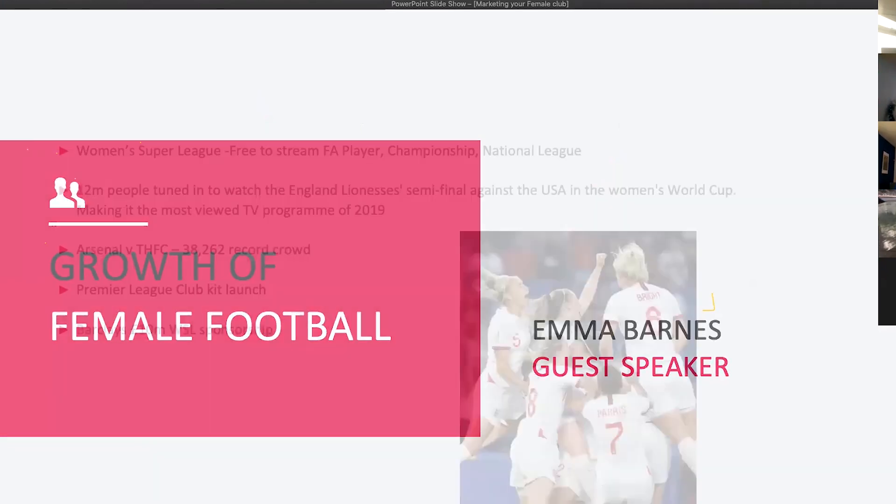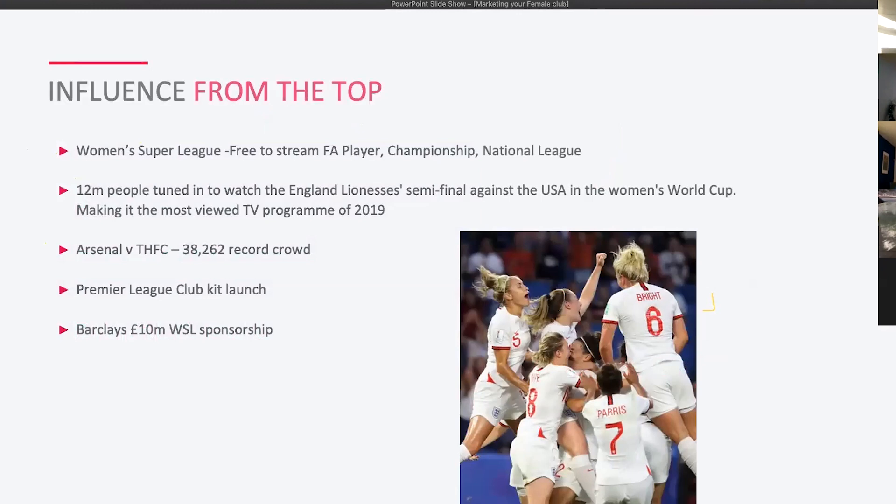The women's game has grown massively over recent years. Last season, the FA launched the FA Player where you can watch live games, which has really helped with getting the message out and allowing people to access matches. Twelve million people tuned in to watch the World Cup semi-final when England played the USA last year in France — a fantastic number even if the outcome wasn't what we hoped.